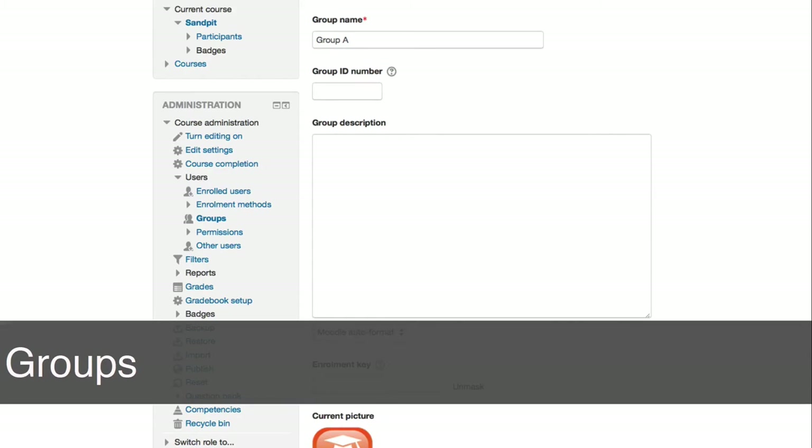Groups also exist in Moodle. A group may be Moodle-speak for a class where you have sets of users undertaking a course or training concurrently. Groups promote this sense of belonging — belonging to a team — and that in itself is very motivating for the individual.